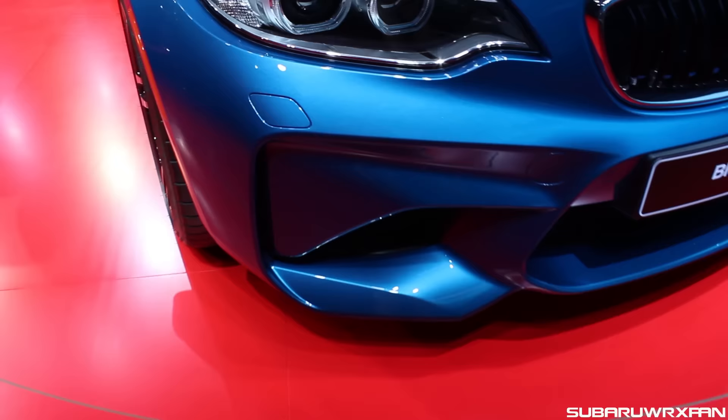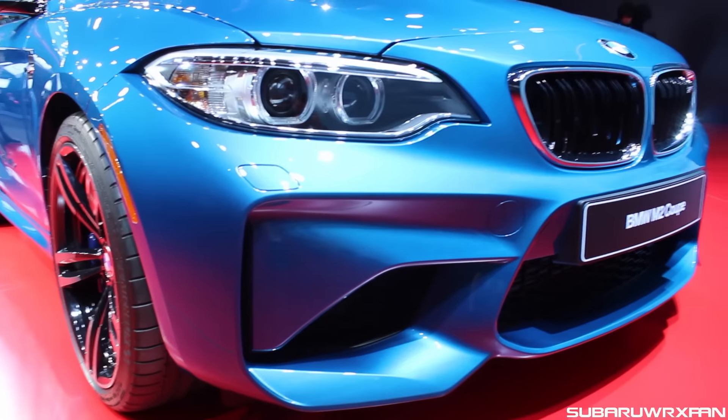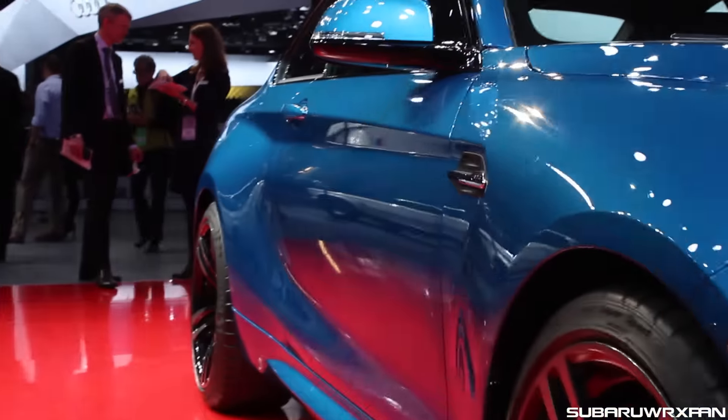Coming around to the rest of the car — the front end has a really nicely sculpted front bumper, looks really aggressive. It just works in person. In pictures, eh, but in person it warmed me over pretty quickly.